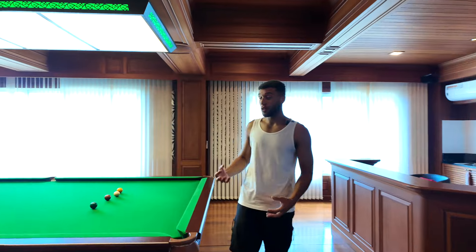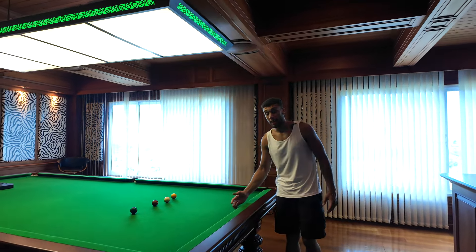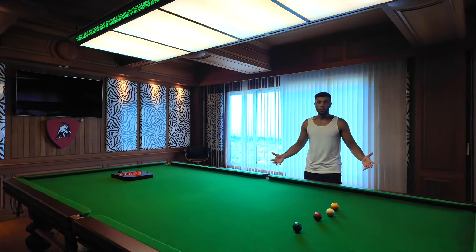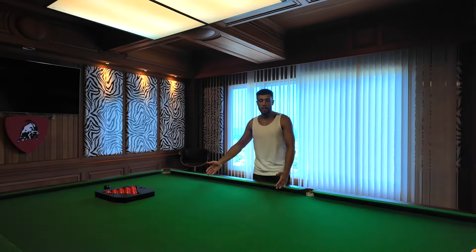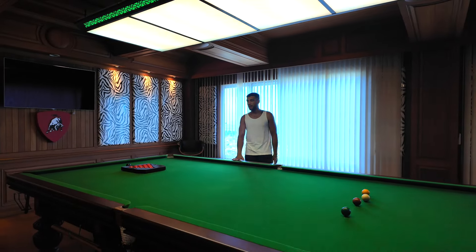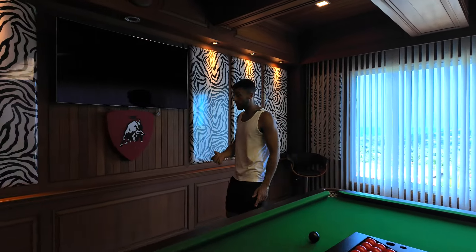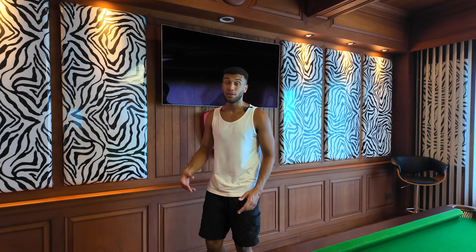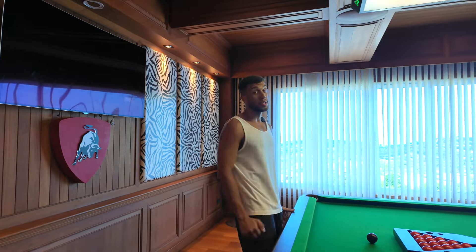Last but not least, we've got the full-size snooker table room. I've never actually seen one of these before coming to this villa. To put it into perspective, a normal-sized pool table at the pub is probably like this big — this is probably double that size in both width and length. I really want a game on this. Another thing to note about this room is that all the wooden carpentry around the room has been handmade and handcrafted individually — the owner said it took them absolutely ages. It's a very wooden aesthetic room, which absolutely fits the theme of the pool table, which is made of real wood too.